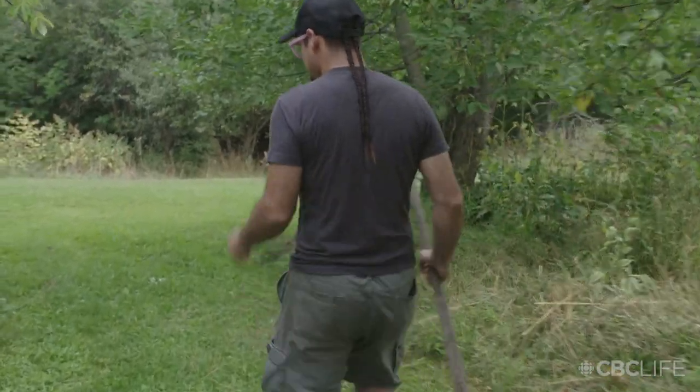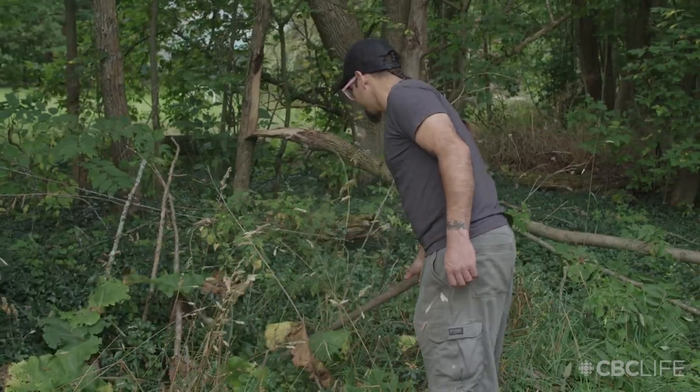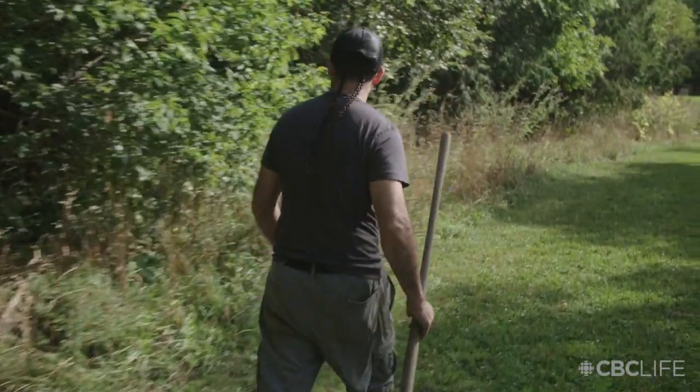Burdock. It's a long taproot similar to a carrot but it's got a nice sort of nutty flavor. It's a delicious root — not unlike a Jerusalem artichoke or a potato. Burdock root is a popular item on Japanese menus. Izakayas often fry it and toss it with soy and sesame and all kinds of delicious sauces.